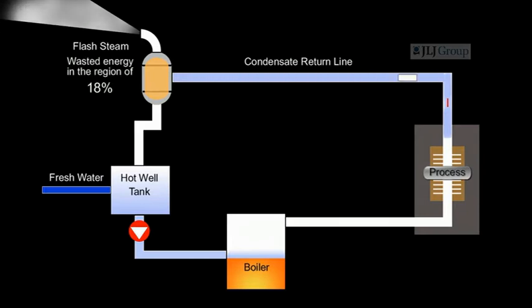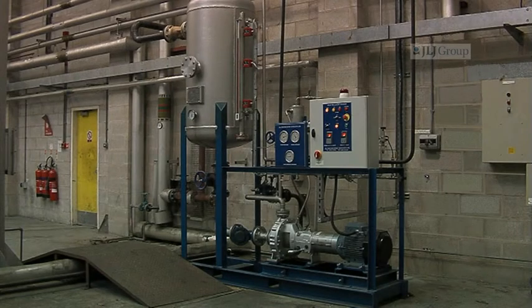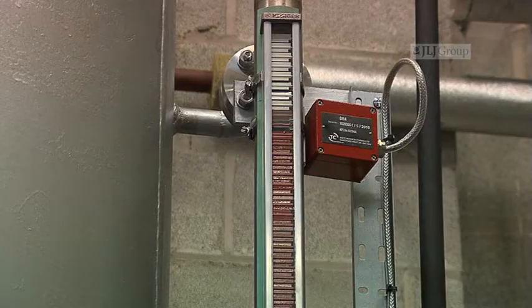This is wasted energy in the region of 18%. The JLJ heat recovery system diverts all the condensate to a vessel mounted on the unit and via a level control.